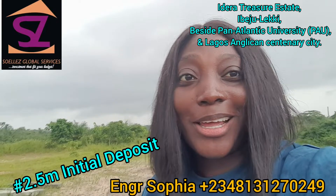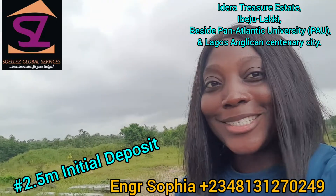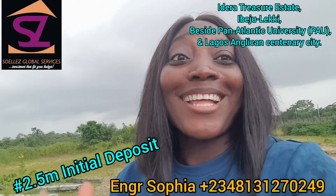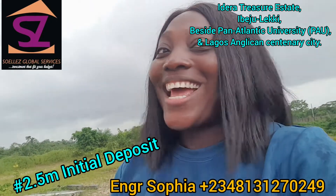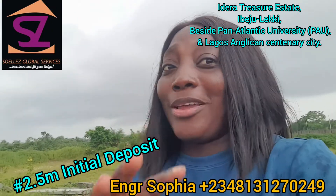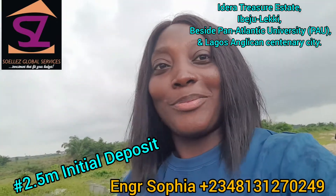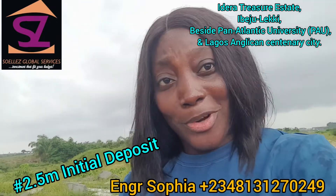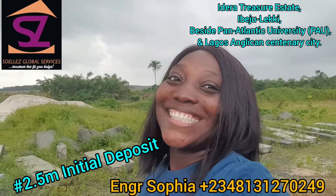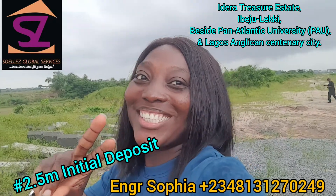The rain is getting heavy so I've got to end this video. I've got to run back to the car. Guys, I expect to hear from you — just give me that call. I want to answer all of your questions. I know you have a lot. Don't worry, just give me a call. If you want to come for inspection, I'll take you here. Catch you later — God bless you!